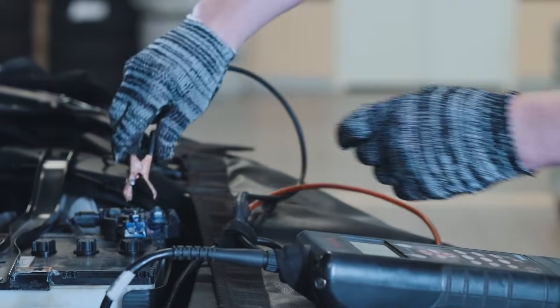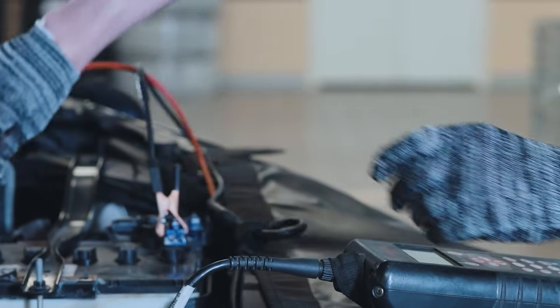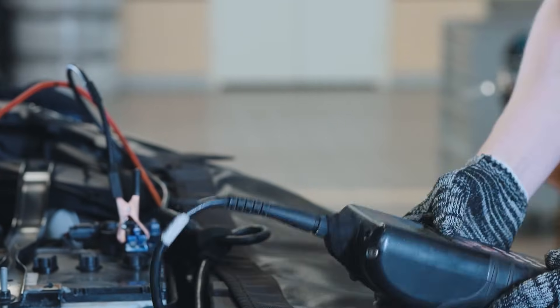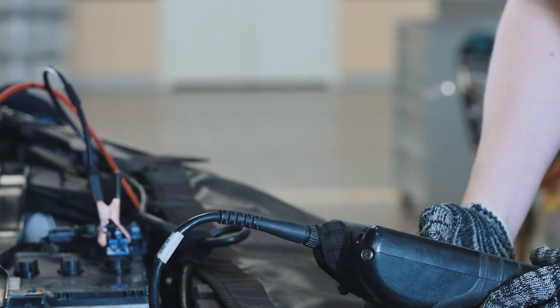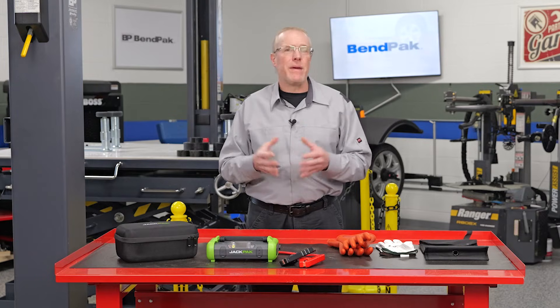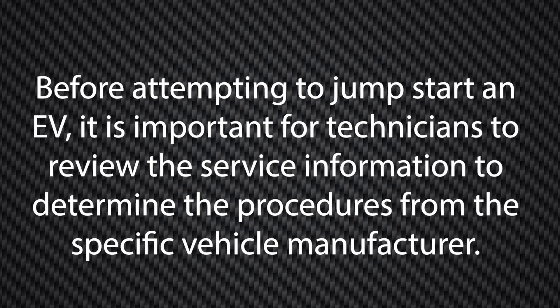Jump-starting an EV 12 volt battery is virtually the same as jumping an ICE vehicle battery, and every technician will grab a portable battery box to get the EV from the parking lot into the shop. Portable battery boxes, such as this one from Jackpack, eliminate the need for another vehicle, making them ideal for technicians and shop owners alike. Before attempting to jump-start an EV, it is important for technicians to review the service information to determine the procedures from the specific vehicle manufacturer.